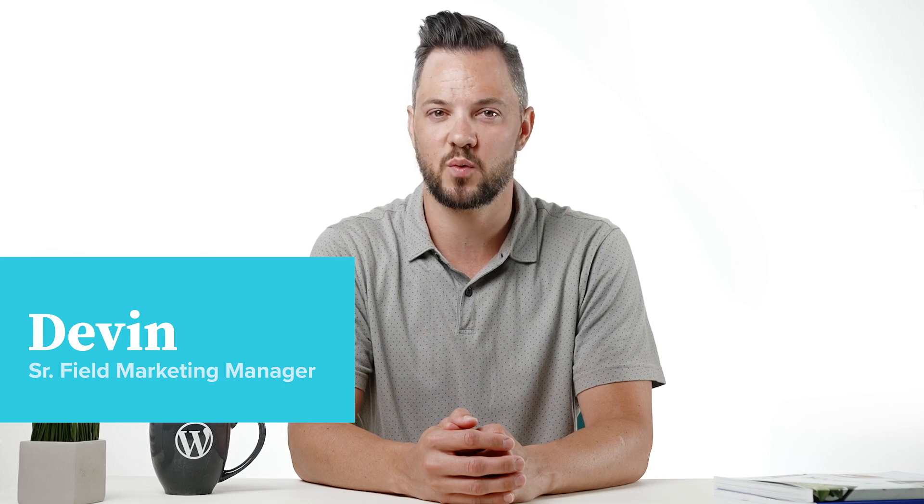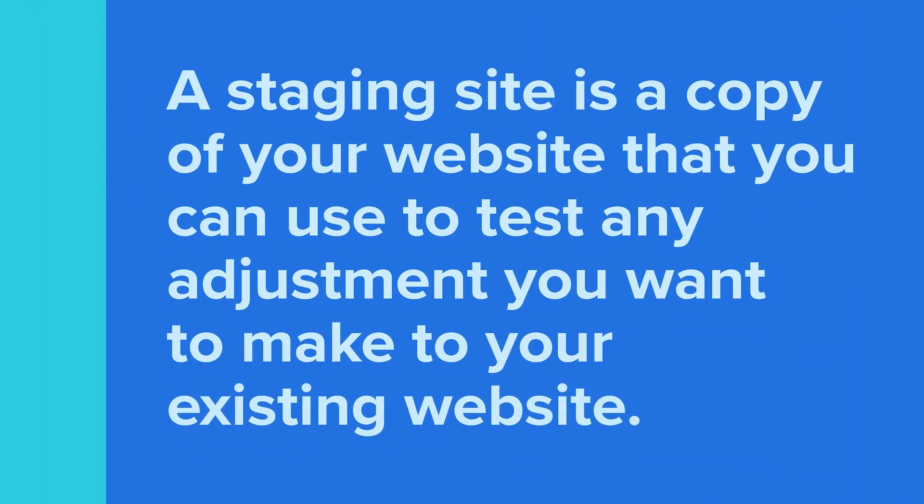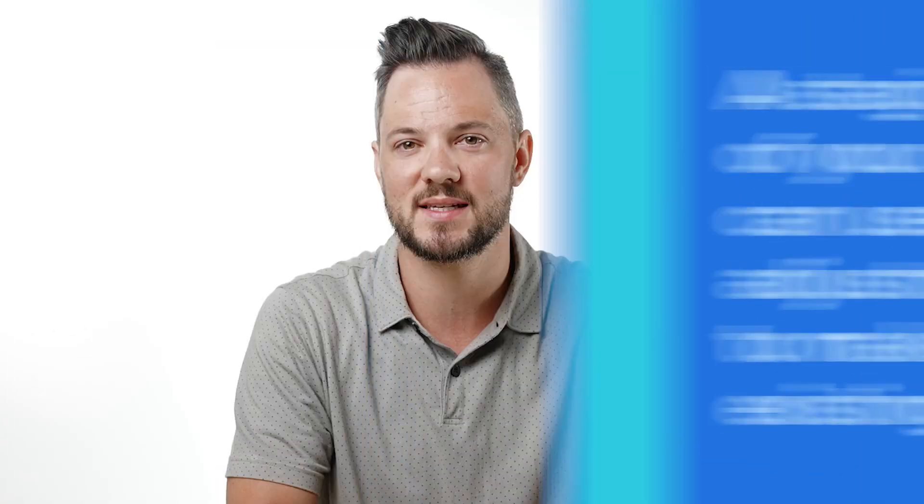I'm Devin, and today we're going to discuss this handy feature for your website. So what is a staging site? A staging site is a copy of your website that you can use to test any adjustment you want to make to your existing website.